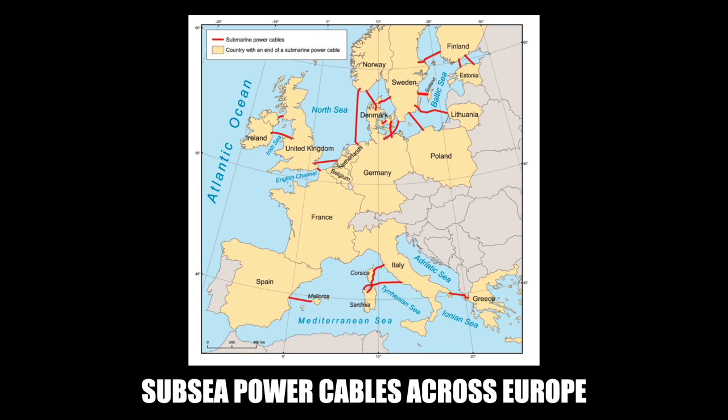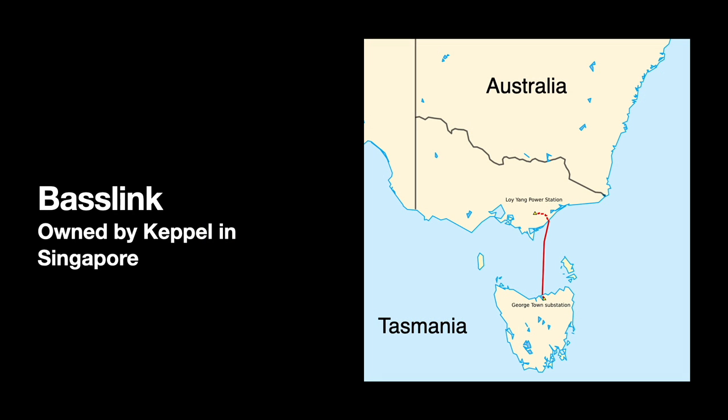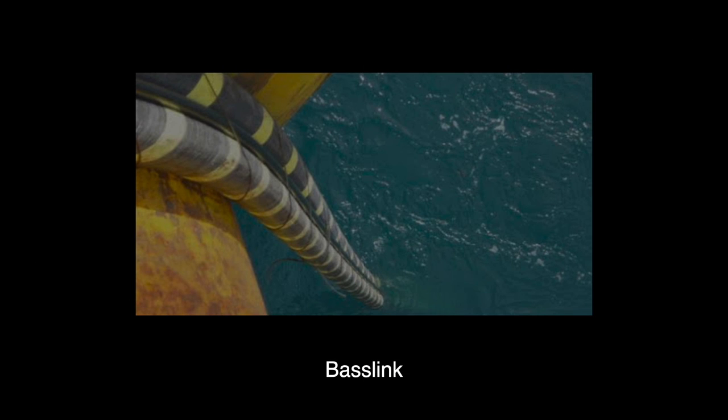There are a few notables around the world. There is already one in Australia connecting the island of Tasmania to the state of Victoria — Basslink. At 230 miles or 370 kilometers long, it is, interestingly enough, owned by a company in Singapore.